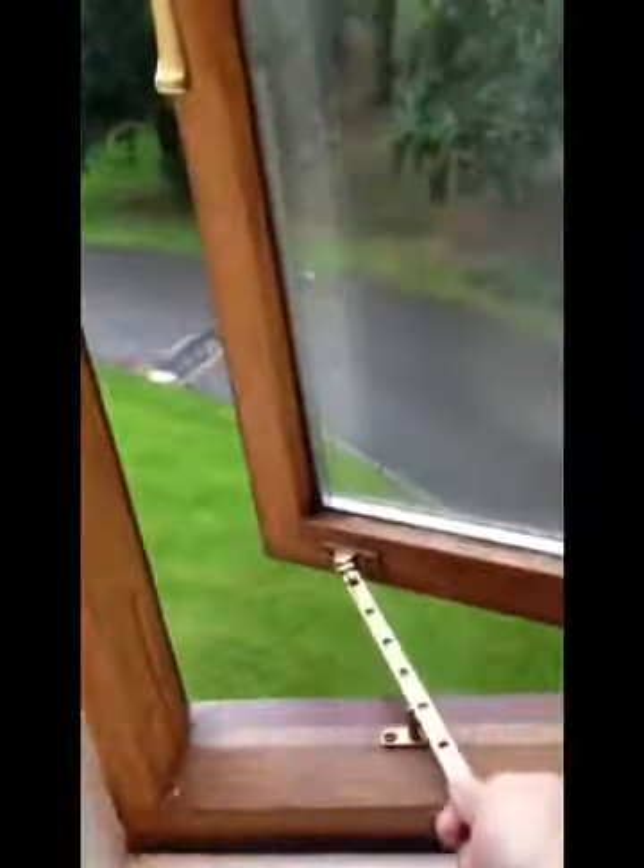The view outside the window is the very front of the carriage house. If you go up that road, you get to the manor, which is cool. The window opens and can stay open, but it's raining outside right now so I won't do that.